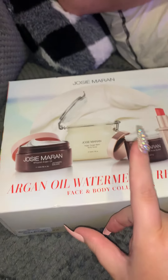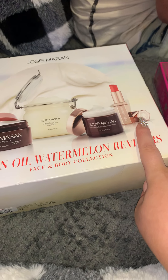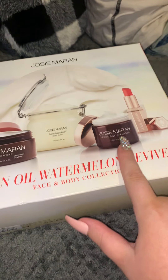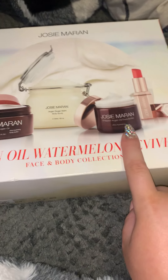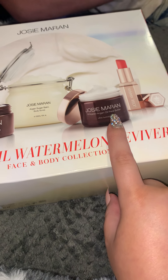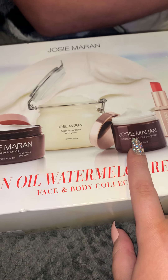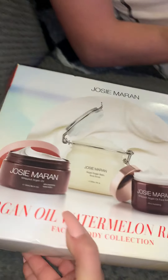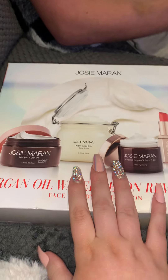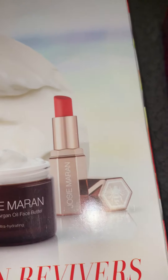Basically, you're getting a free sugar scrub, face butter, and lip balm. The face butter is also a full size, and the retail price of just the face butter alone is $40, which exceeds the whole cost of the set. So this is such a good deal. Everything in here is scented like fresh watermelon — it smells absolutely delicious. And the lip balm is super, super pretty.